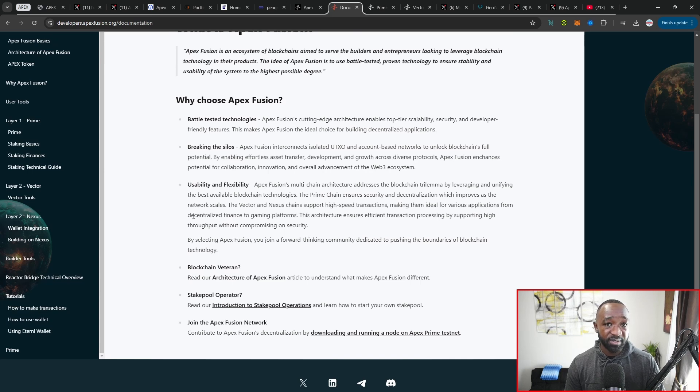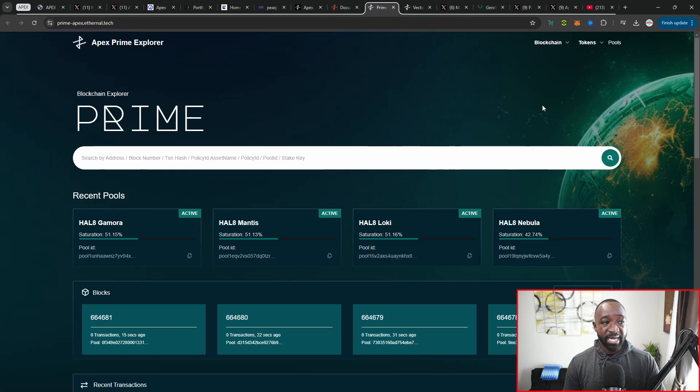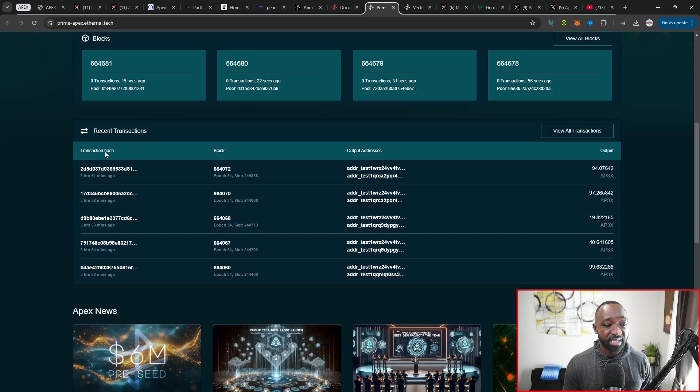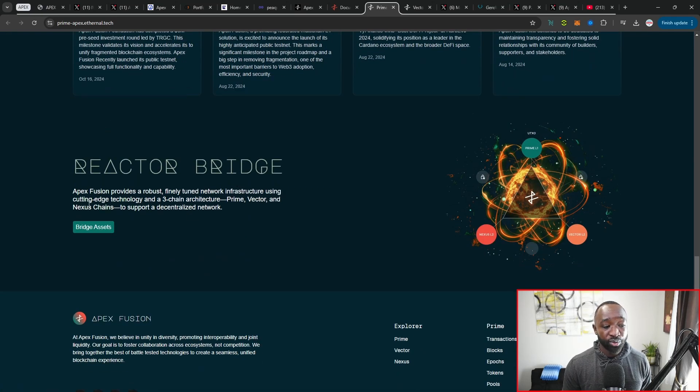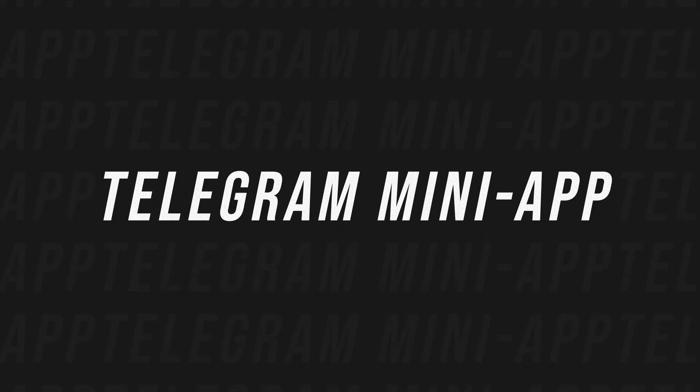There's also a Prime Explorer developed by Ethernal — worth noting that Eternal the wallet is also working with Apex and comes from the Cardano space, while Ethernal is from the EVM space. The explorer has a search bar for address, block number, or transaction hash, recent pool and block information, recent transactions, and quick access to the Reactor bridge. Similarly, a Vector Explorer has also gone live.